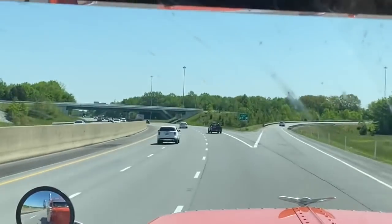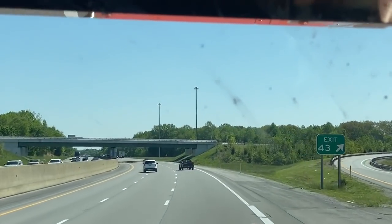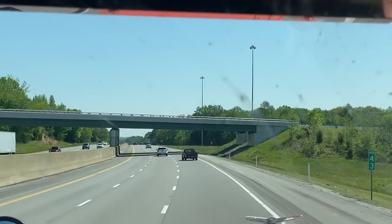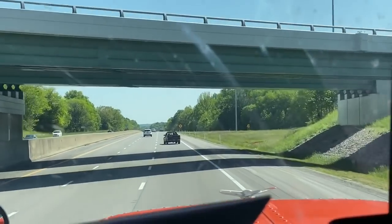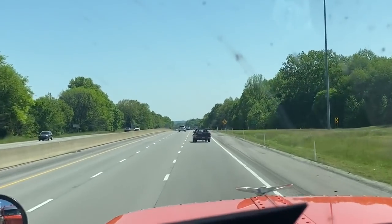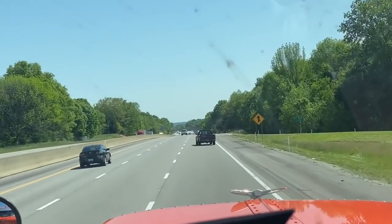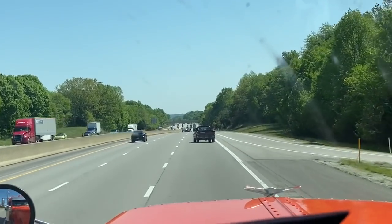All right guys, y'all check this shit out. I shouldn't be videoing this while driving, but this is just badass right here. This is what you call dog-legging it down the highway. Y'all check this Dodge out — that is something else right there. That is just like being bow-legged or something.